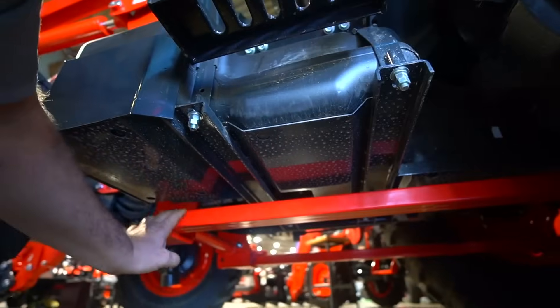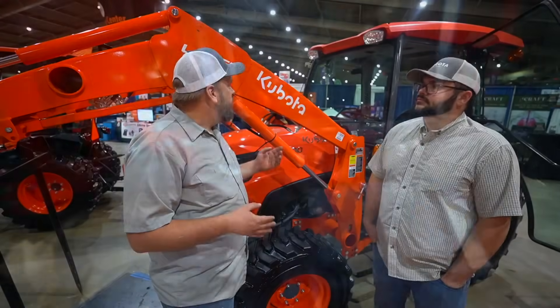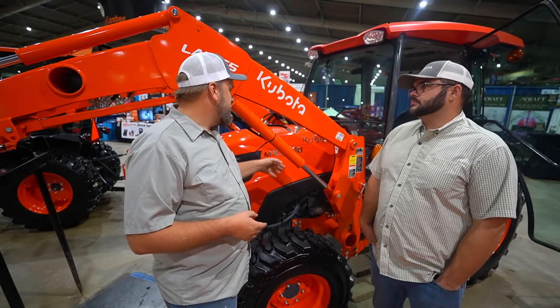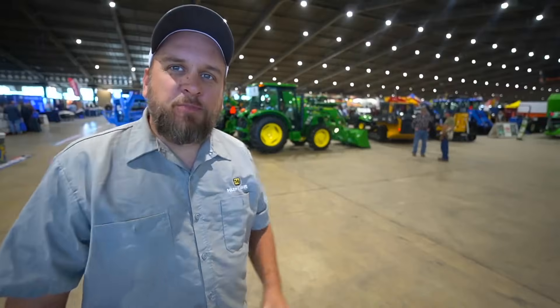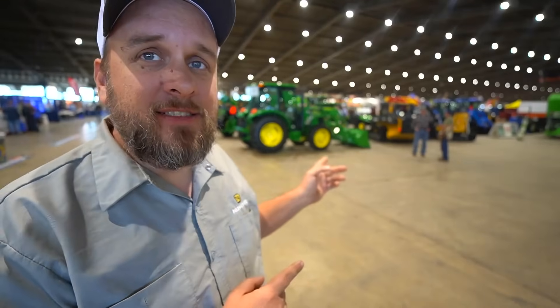Hey, it's Brock here with Rock Hill Farms. I just got to the Tulsa Farm Show and I'm going to walk around and show you anything I think is cool or interesting. I'm going to focus a lot on tractors today. As a matter of fact, I'm going to start with the John Deere because I haven't shown much love to John Deere lately and you guys know I'm a big fan.